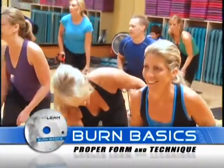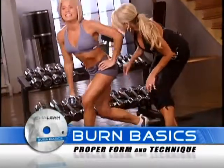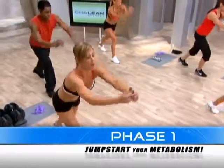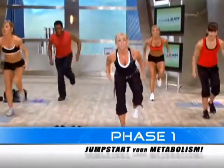Start with Burn Basics, where Shaleen teaches you proper form and technique to get the most out of your new workouts. Then you're ready for your first 30 days, specifically designed to jumpstart your metabolism.